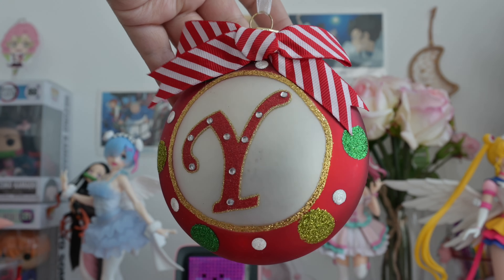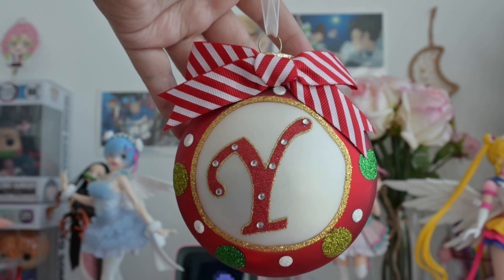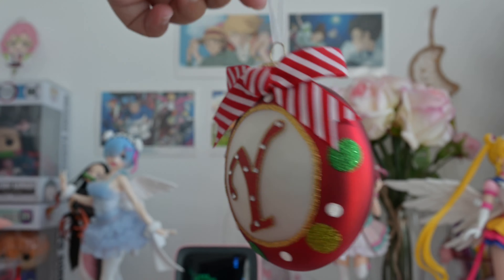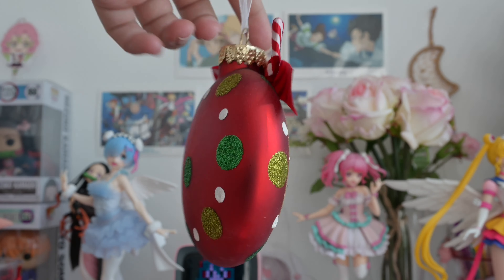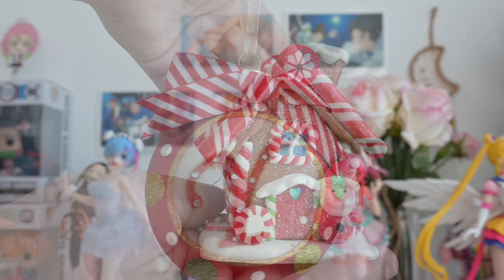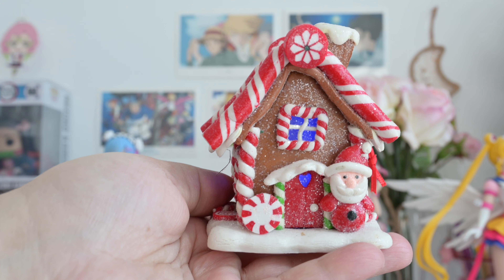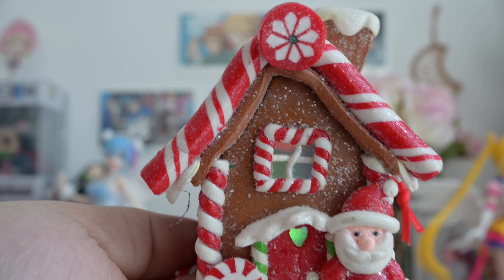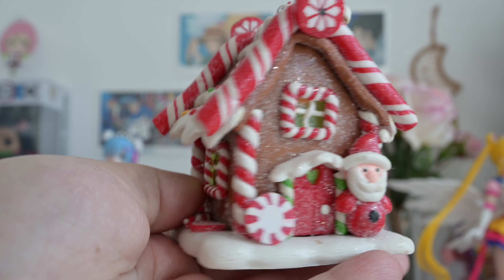This is my favorite ornament. Of course it has the letter Y. A little gingerbread house — as you can see, it's changing colors.